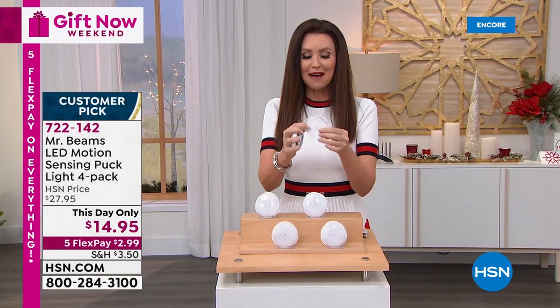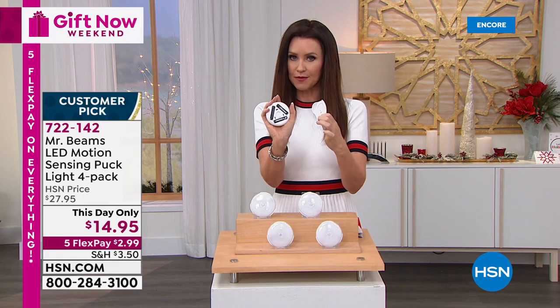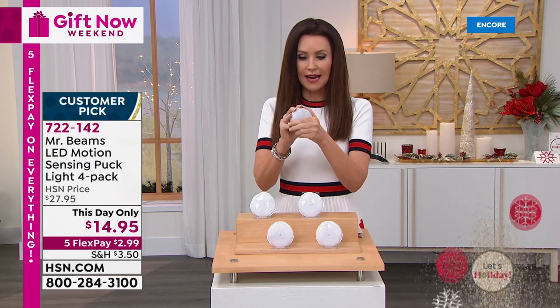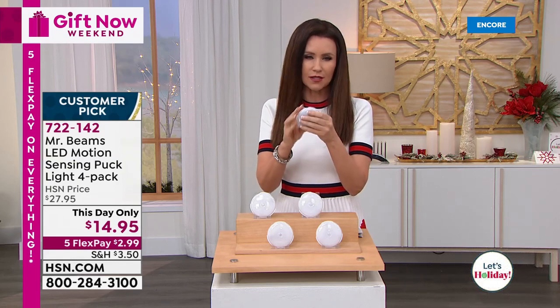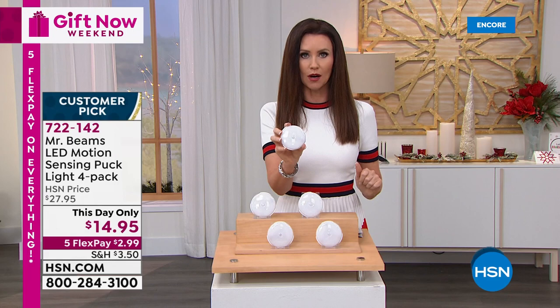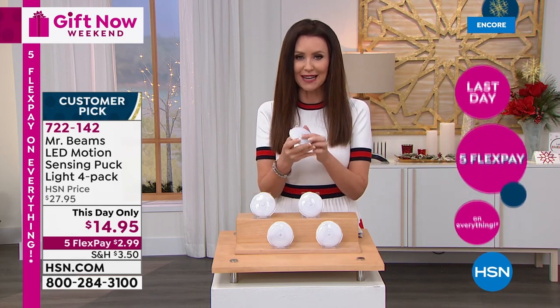It's got this little dock, and you put your three AAA batteries in there. It's just going to sip the battery life because they're motion sensing — they'll only turn on when you need them, and then you can actually remove it when you need to use it: walking down the hall, into the bathroom, wherever. It's a safety issue, but it's also a great price and makes a great stocking stuffer. You're getting four. My guest Justin Hyatt is here joining us.